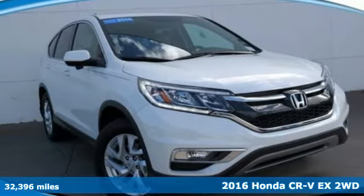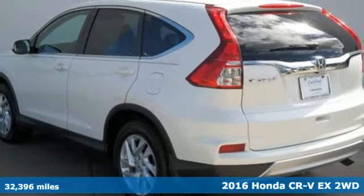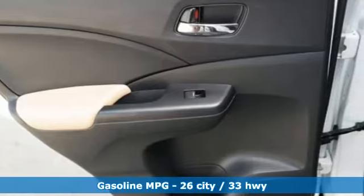Here's a certified 2016 Honda CR-V. Check out this CR-V's fuel efficiency numbers, safety measures and cargo capacity, and you'll be glad to drive it for the long haul.